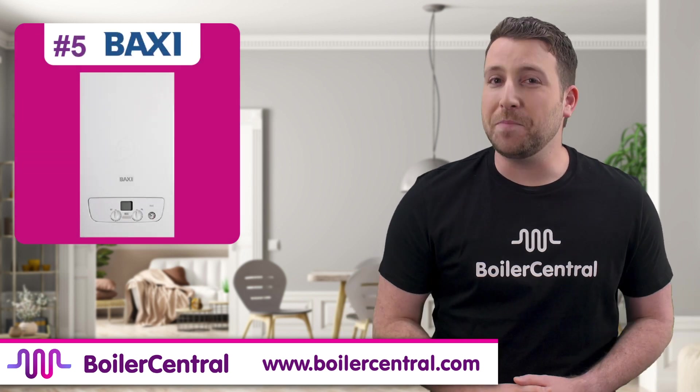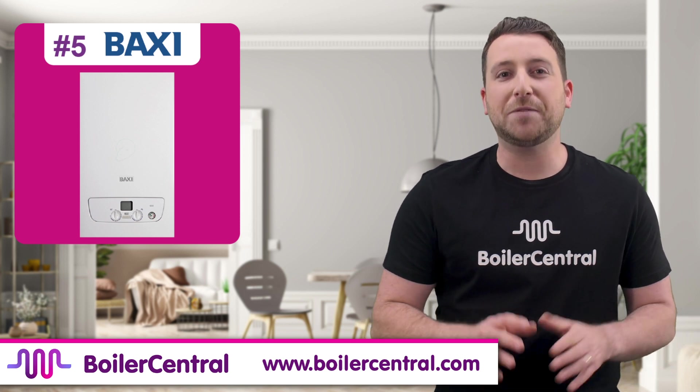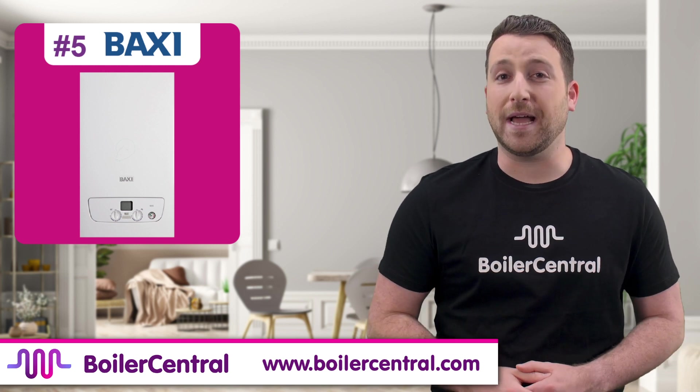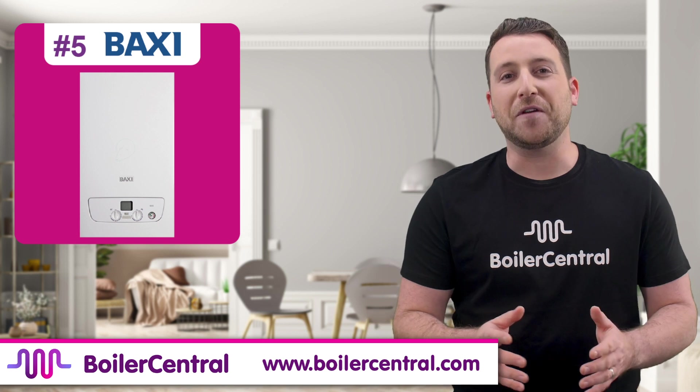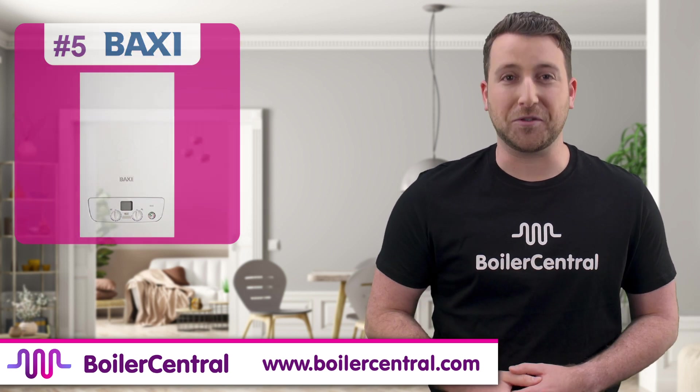The Baxi 600 combi boiler range is the 5th best combi boiler on the market this year. These boilers have around a 7 year warranty, are quiet, and are known to last 15 years with regular annual servicing. They are perfect for homes up to 5 bedrooms and are A rated, like all of the boilers in this review.